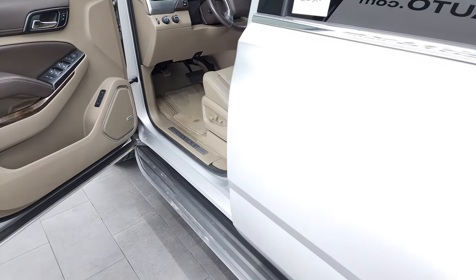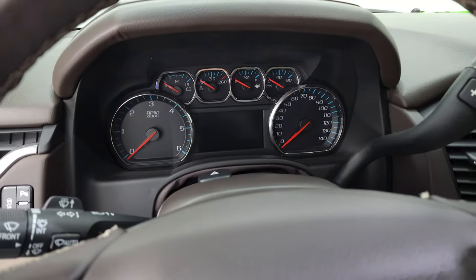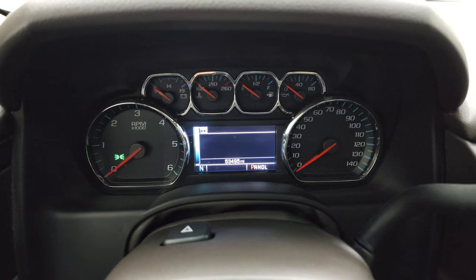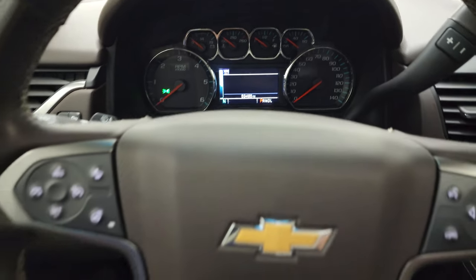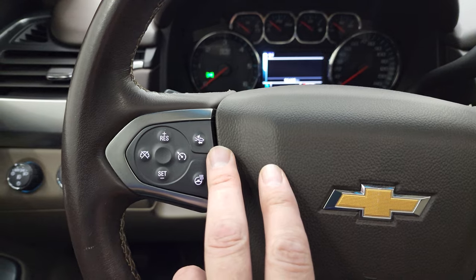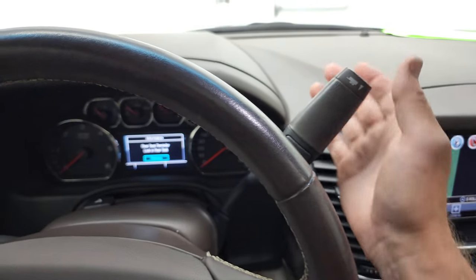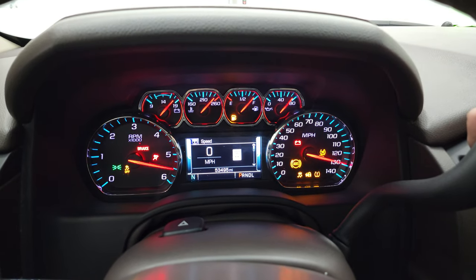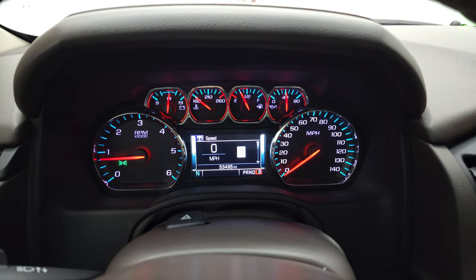All right, we'll hop inside and check out the gauges, the radio, and everything this Tahoe has to offer. You can see that this one has 53,495 miles. You do get the compass display, and the instrument cluster is very nice and clean. Comes with the heated leather wrap steering wheel, Bluetooth and information center controls on the right, cruise controls, forward collision warning controls, and heated steering wheel controls on the left. This one has the six-speed automatic transmission. As you can see, there's no check engine lights or anything like that.